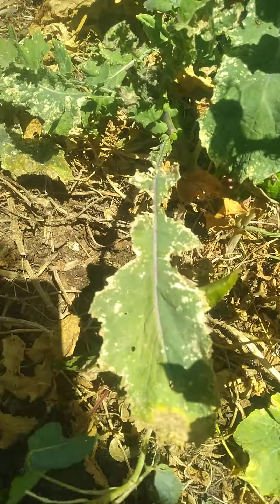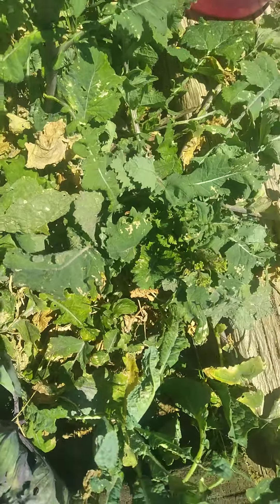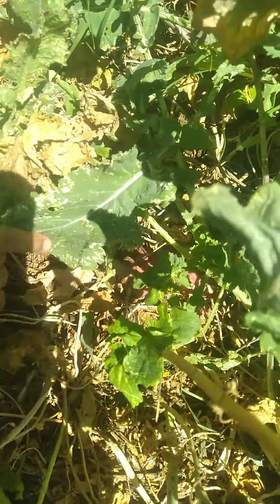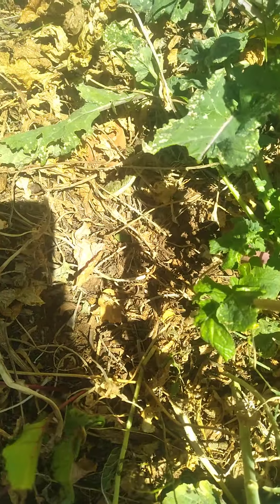Good thing my lovely assistant has muscles! Okay, try not to pull the beets yet because I don't see much of a beet on there yet. But there's more over here — some lettuces and other mixed greens.